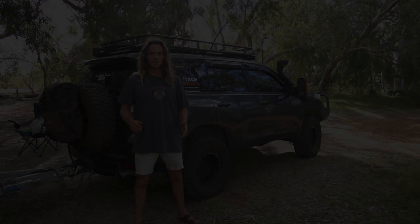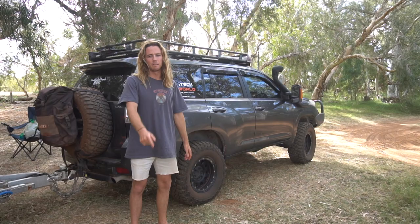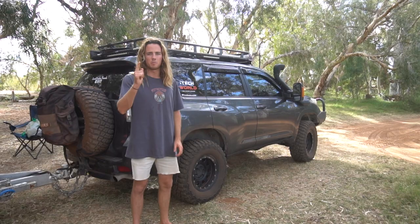G'day guys, welcome back to another midweek episode. Today we're going to be reviewing the BFG KM3 mud terrain tires. We've done 40,000 kilometres on these tires, so it's about time we did a review on them — let's get into that.